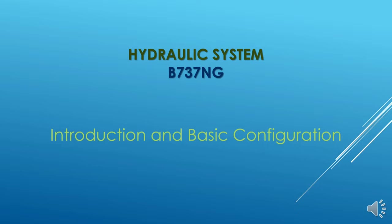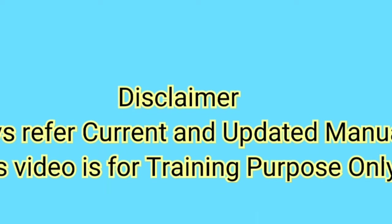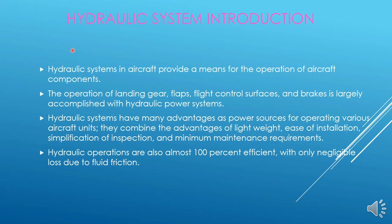In this video we will see the introduction about the hydraulic system of Boeing 737 new generation aircrafts. Hydraulic systems in aircraft provide a means for the operation of aircraft components. Several components in aircraft are actuated by the hydraulic system. The operation of landing gear, flaps, flight control surfaces and brakes is largely accomplished with hydraulic power systems. These are very heavy components and cannot be operated by the muscle power of the pilots.